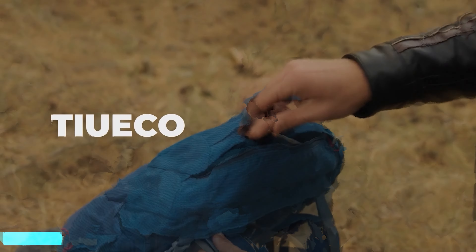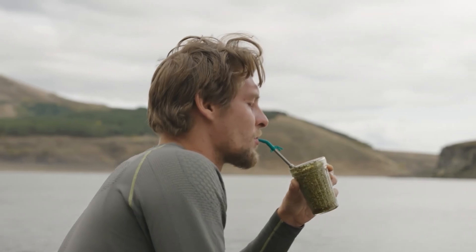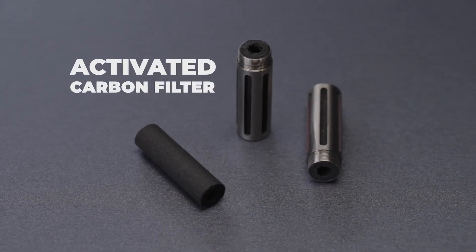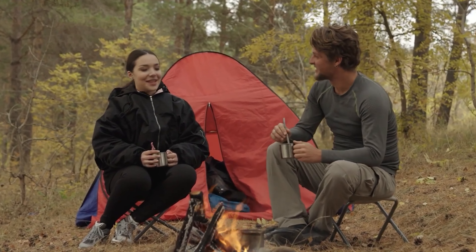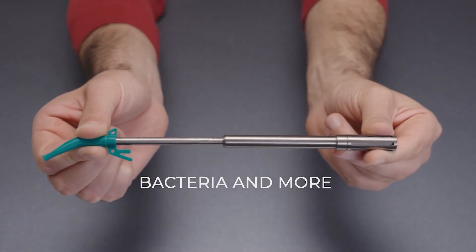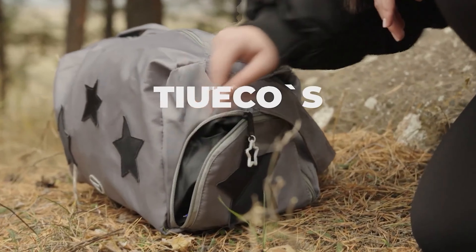The Tiueco is a revolutionary pocket-sized water filtration solution made entirely from durable and corrosion-resistant titanium. With NSF certification, this straw guarantees high-quality filtration performance for clean and safe drinking water on your adventures. Its smart design allows for easy sipping and cleaning, ensuring user-friendliness wherever you go. The expandable feature enhances its efficiency, adapting to varying needs. Embracing an eco-friendly approach, this filter straw promotes sustainability by reducing plastic waste. Ideal for travelers and outdoor enthusiasts, the Tiueco filter straw is your reliable companion for on-the-go hydration.